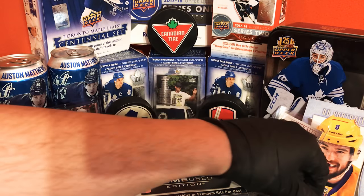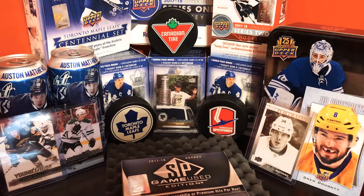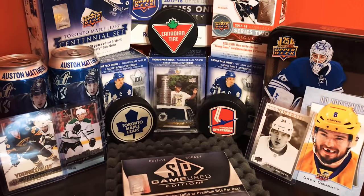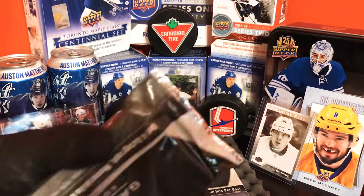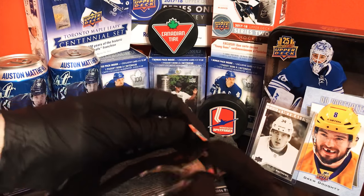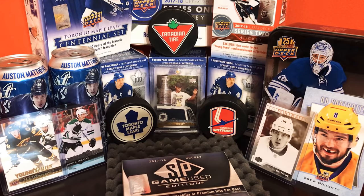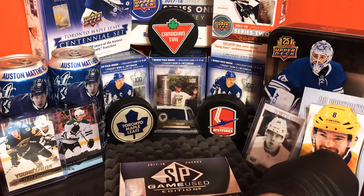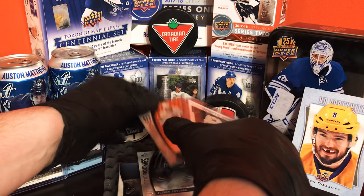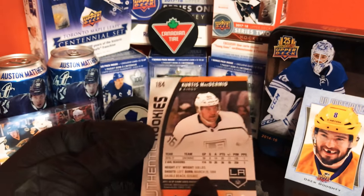All right, here we go — wish me luck. This time I'm not gonna try to show who I got off the top, I'll cover the cards. Covering the cards with Austin Matthews — all right, our first card numbered out of 100 is Curtis McDermott, 56 out of 100. Nice card there, LA Kings.